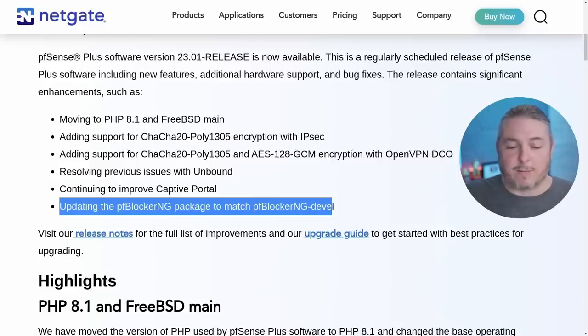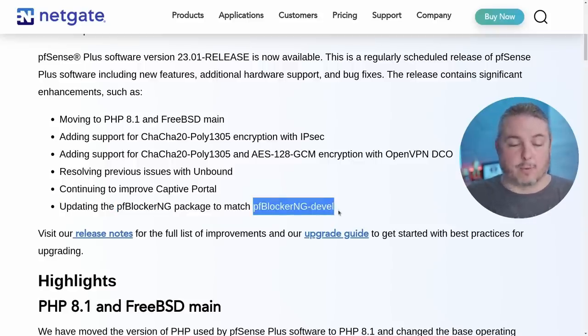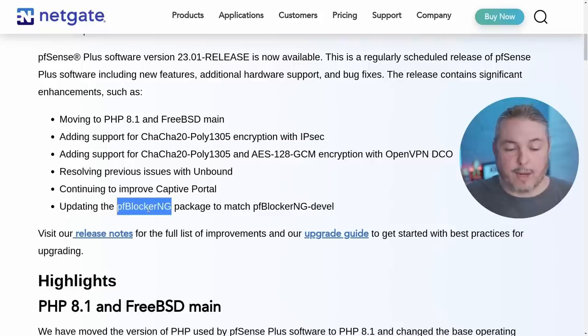They've updated the PFBlockerNG package to match the PFBlocker development version — they're the same now. So you want to load PFBlockerNG; you don't need to load the development version that was previously ahead of the other one. My previous videos should still get you through setting it up since it looks mostly the same.